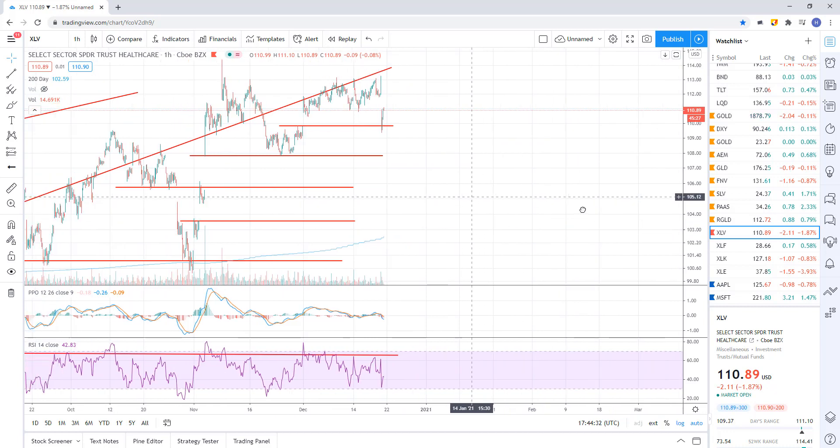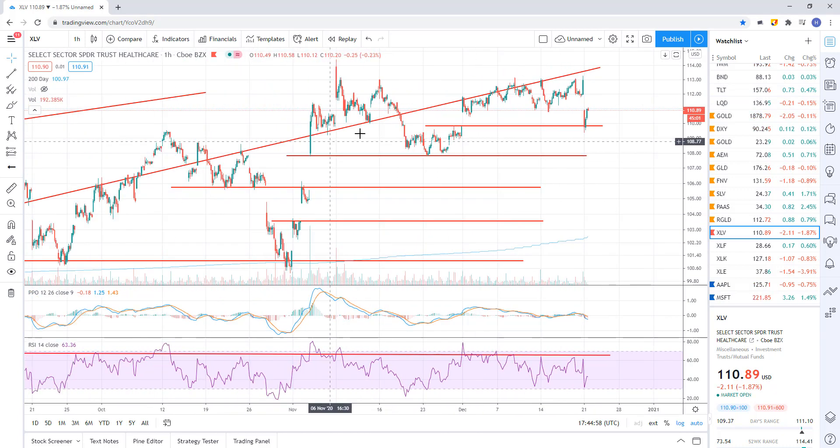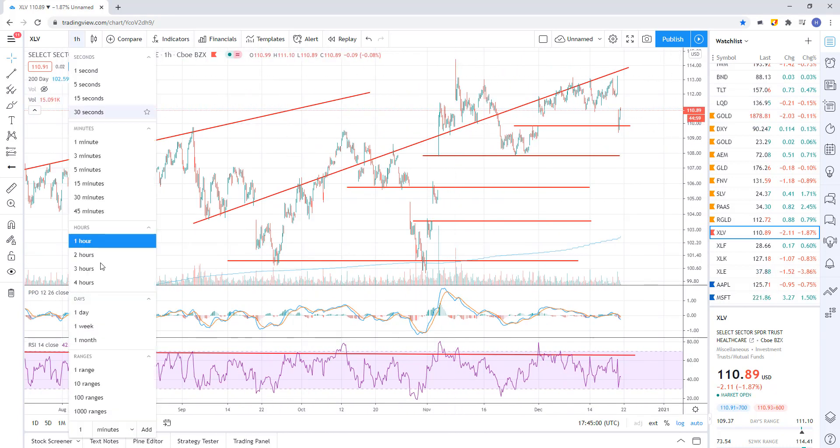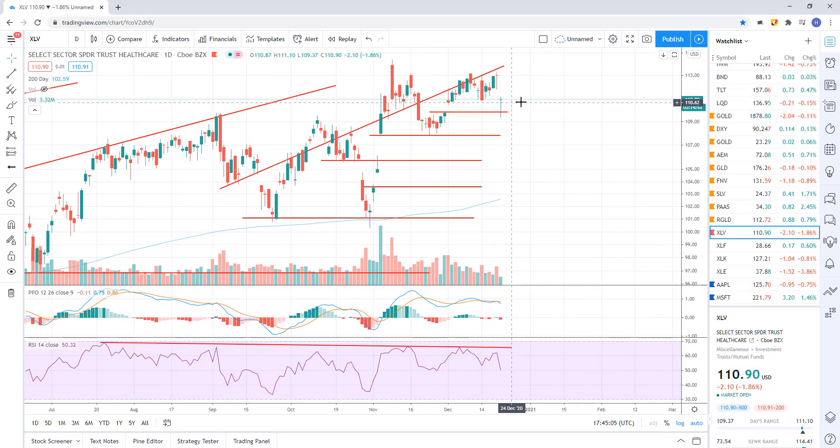The way I'm going to play it is I am short this. I'm going to take profit as we start to fill these gaps or come close — I always step in a little early — and then hold about 25% of the trade all the way down to the final target of about 97. The trade's working but it's not working a lot. I entered right here and I'm basically break even right now — it's just been a grind.